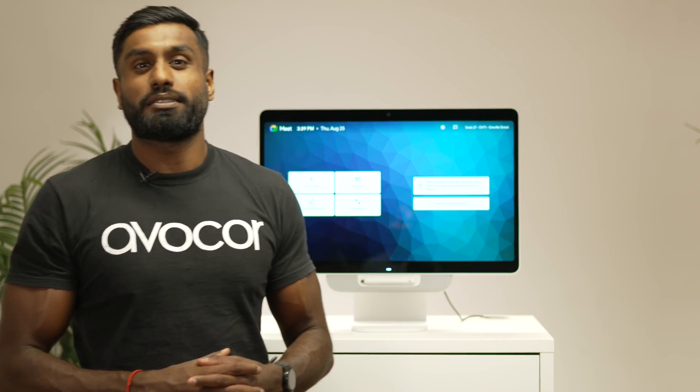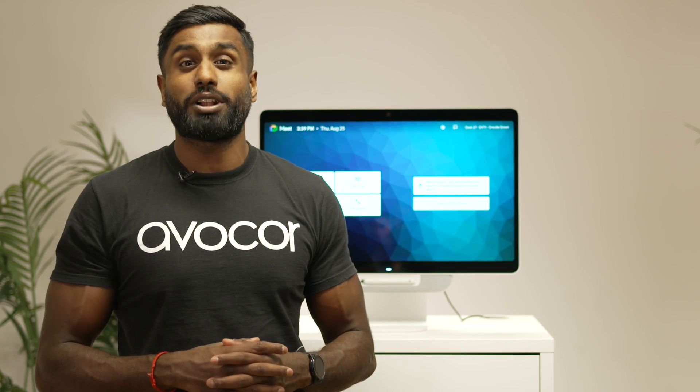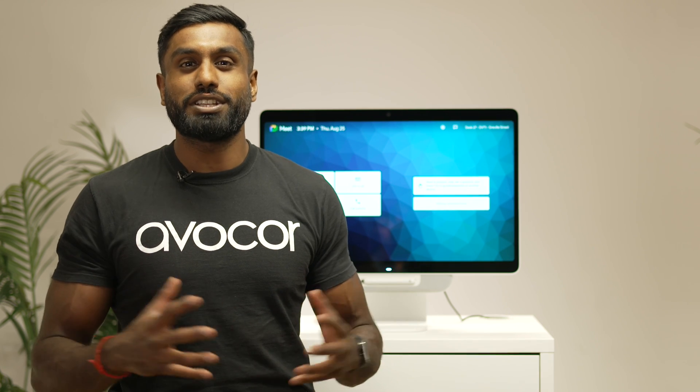I hope you are liking what you're seeing. If you want to find out more, feel free to check out our website at www.avacor.com. Thank you for listening.